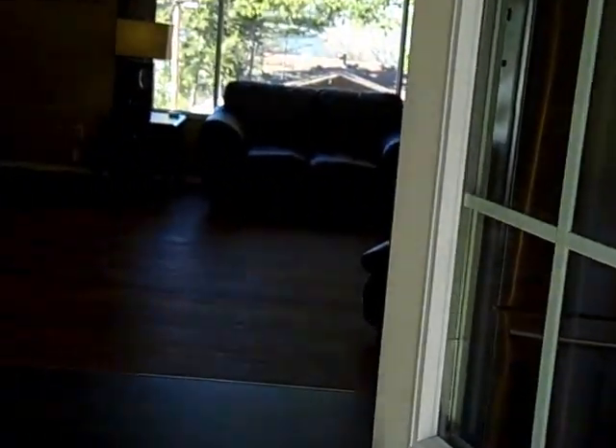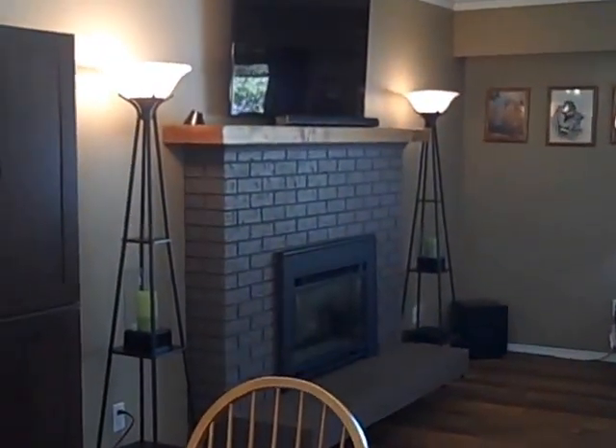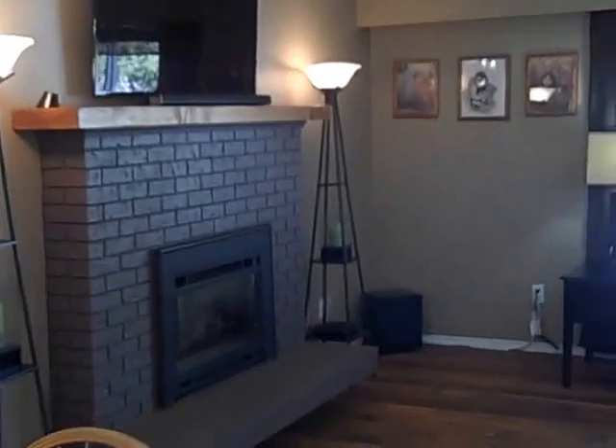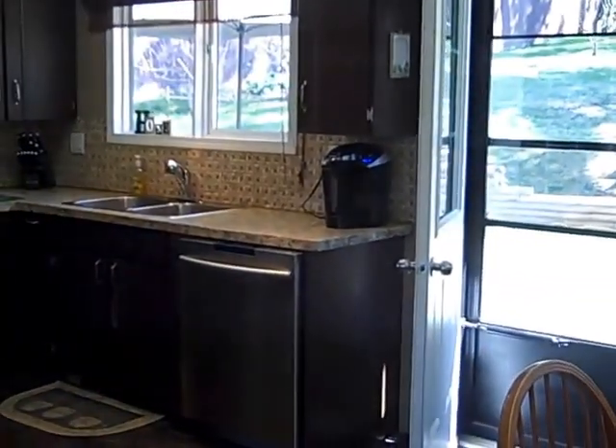If you want to have a closer look at 1460 12th Avenue, you can give Tanya a call at 250-392-0371 or send her an email at Tanya@TanyaRankin.com. Have a great day!